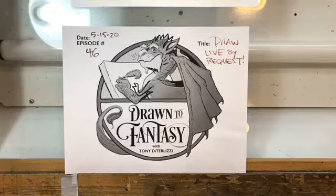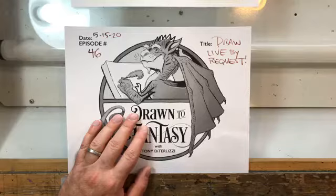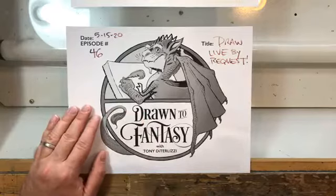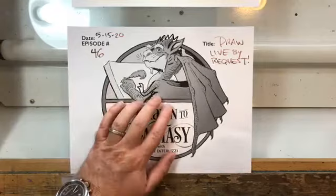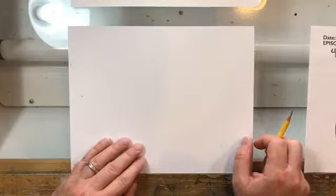I just saw a hummingbird outside! We need to get a feeder - we don't have any flowers blooming. Hummingbirds are like my favorite bird - it's like your spirit animal. Anyway, happy Friday, glad you guys are here. As requested, we're drawing dinosaurs. I was going to pull some art from Dinosaur Summer - a book I did very early in my career, written by award-winning science fiction author Greg Bear. It's no longer in print, but it was a terrific project.